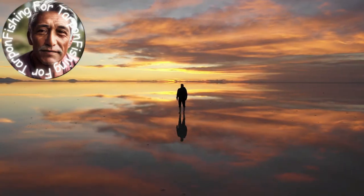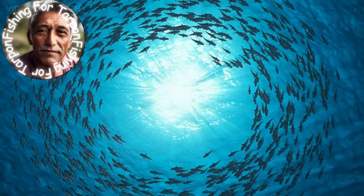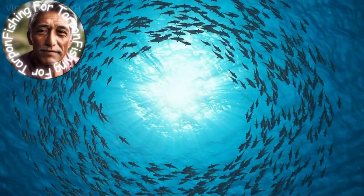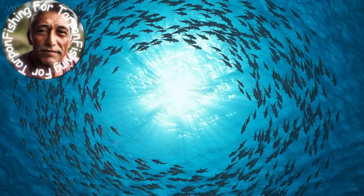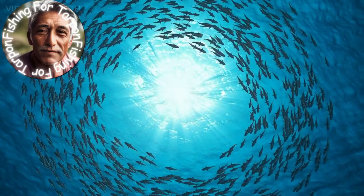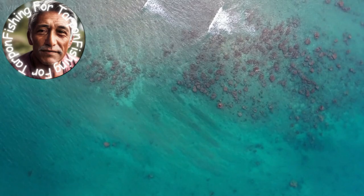This is part two of our fishing for tarpon series. Discovering where tarpon reside can be an exhilarating experience for any angler. These elusive fish have unique feeding patterns and follow specific migration routes, making it essential to identify their preferred habitat. Here are some tips for identifying tarpon habitats. Look for shallow water — tarpons prefer shallow waters that provide them with easy access to prey.